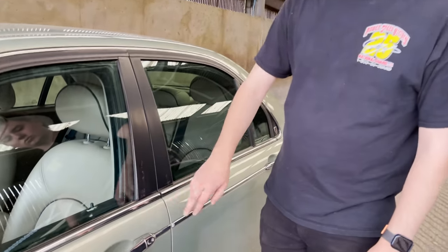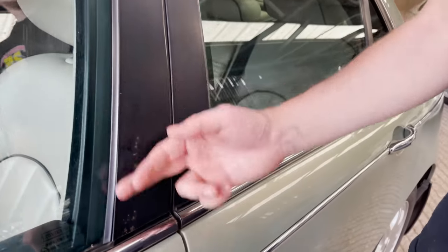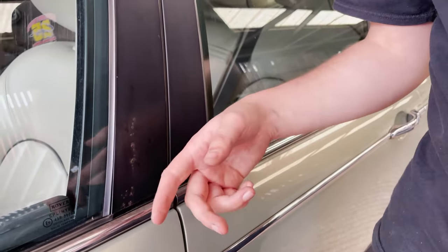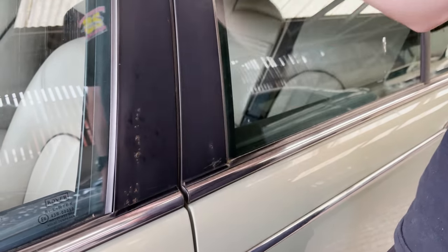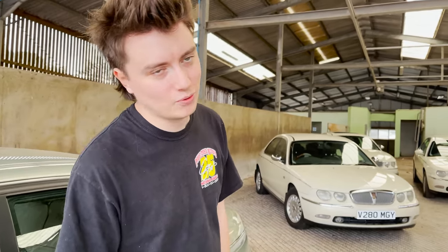A bit of rust on there but usual stuff — I'd just sand that down with 200, 400, 800 grit and spray it over. What a great car.